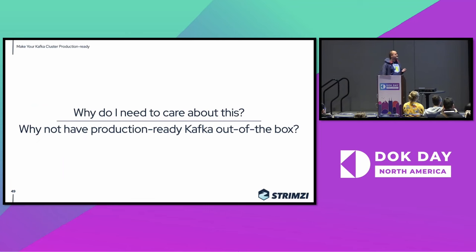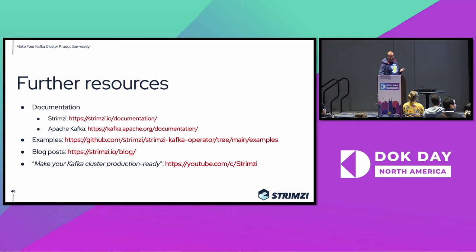I have some other resources as well. The Strimzi, Kafka, and Kubernetes documentations are a good source, and we have all kinds of examples on the Strimzi GitHub. On the blog, we have posts about tuning the performance of Kafka clusters and how to configure it. And on our YouTube channel, I created a series which now has nine or ten parts already, named the same as this talk, which goes into a bit more detail about some of these things — so if you are interested in something in particular, you can watch more.